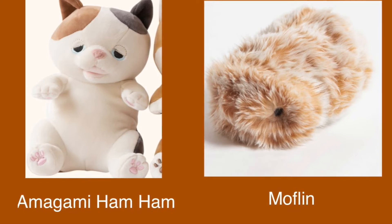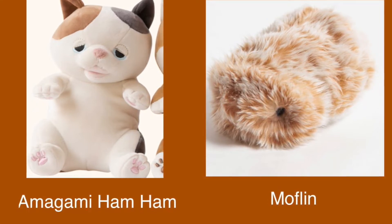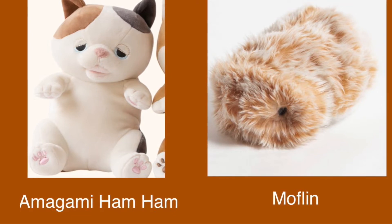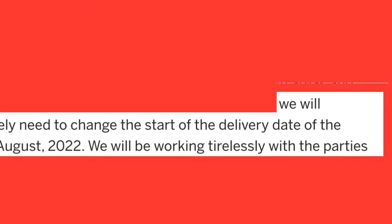Hi folks, this video is an update on Amigami Ham Ham and Mothlin. I'm afraid that the news on Mothlin is not good, but the news on Amigami Ham Ham is a lot better.